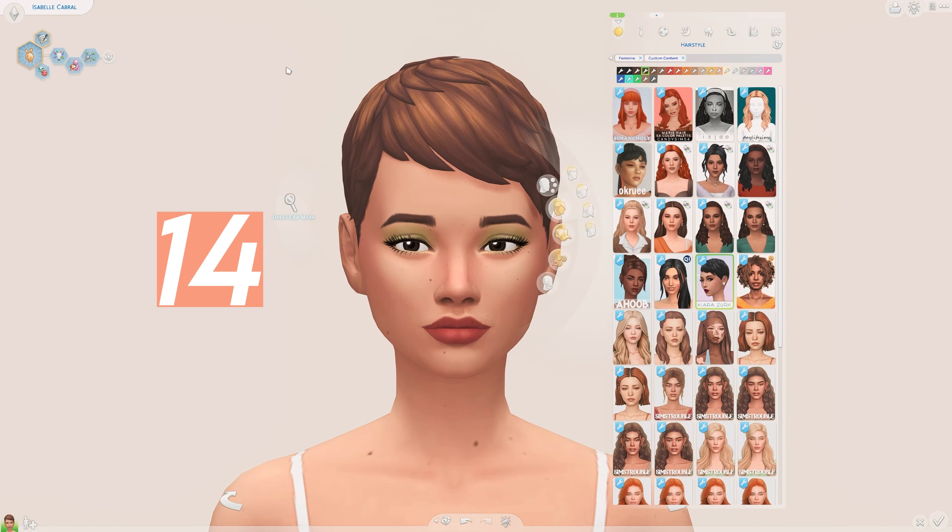We have this really cute braided ponytail here by Candy Sims 4 — I love the baby hairs, they are really cute, I love the whole style of this hair. Next we have this beautiful hairstyle by Kira Zerk — oh my gosh, this hair is so pretty, I am in love. And this is like the cutest bob I've ever seen — by Jelly Moo — I love the little clips there.